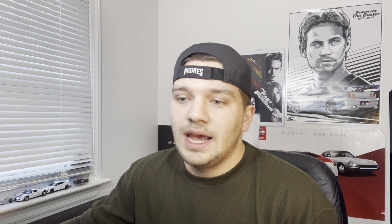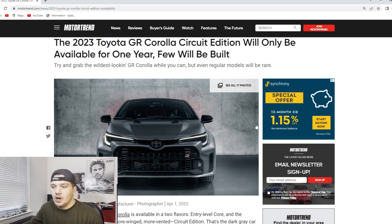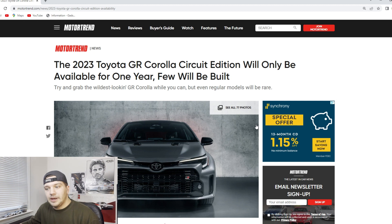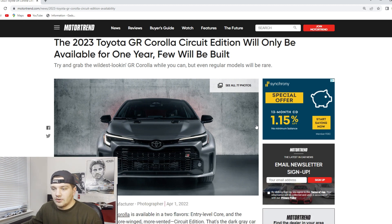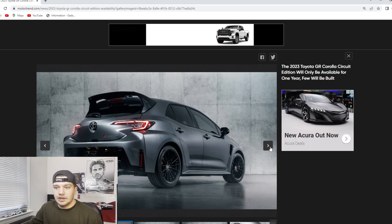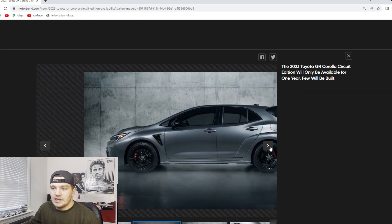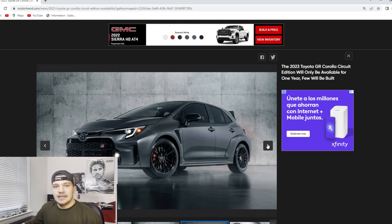Getting into this article by MotorTrend, we're going to be focusing on this Circuit Edition GR Corolla. I, as well as probably some of you, were kind of teased by Toyota a little bit. When we first saw the GR Corolla, we saw this gray car. I'm going to go through some of MotorTrend's pictures — the link to this article will be down in the description below, all credit goes to them. This is actually the Circuit Edition trim of the GR Corolla.